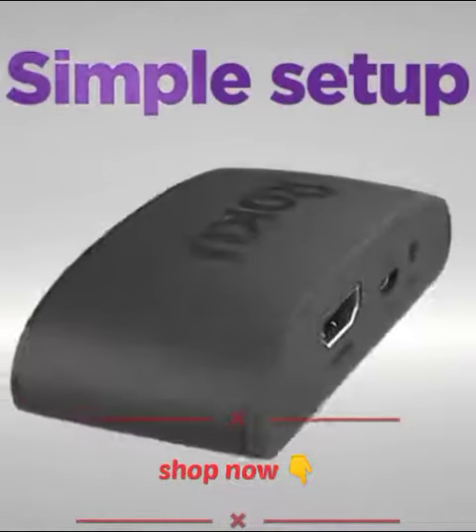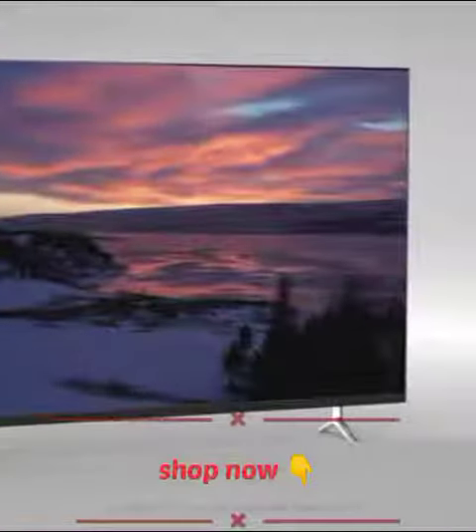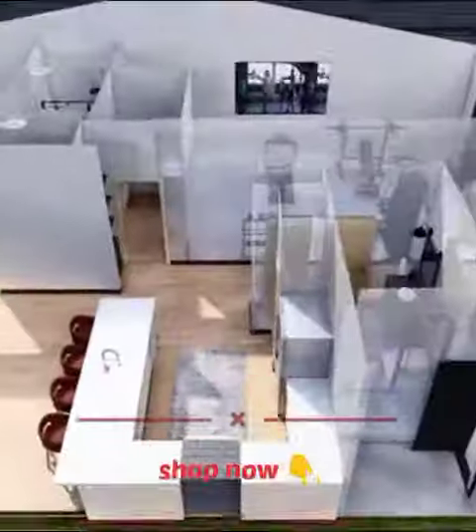Setup is a cinch with everything you need in the box. Watch what you love in brilliant picture quality, with a smooth wireless connection, even with multiple devices on your network.